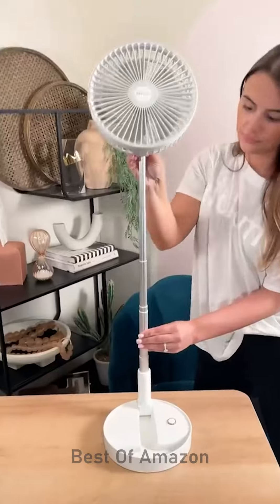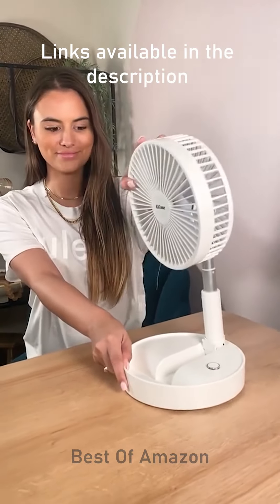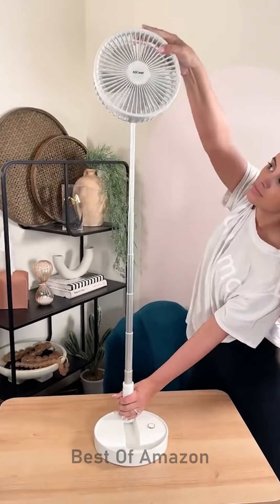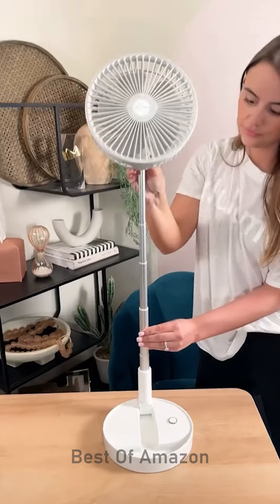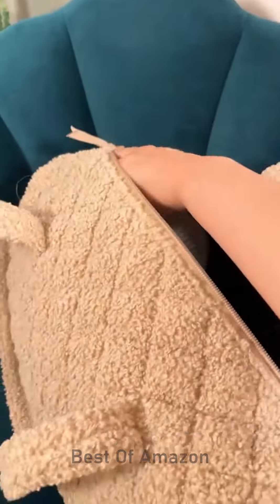Amazon travel gadgets that I am in love with. I hit the jackpot with this one. I don't know about you, but I'm an extremely hot sleeper and I always find myself needing a fan when traveling. I found this floor fan that stands over three feet tall. It's cordless and folds down completely so it fits into my suitcase. It comes with a remote control so I can operate it from a distance and has four different wind speeds to choose from.